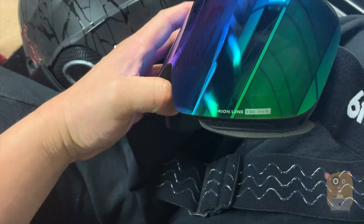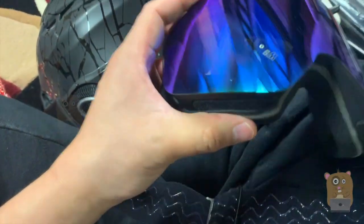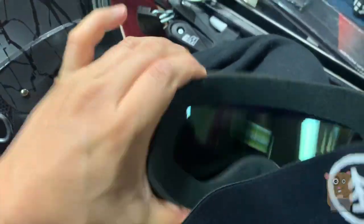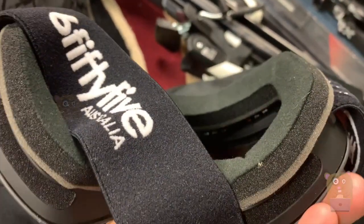This is the Orion lens, CDL tech. It's perforated on top over here, a little mesh guard on the inside, so it's not fully exposed.